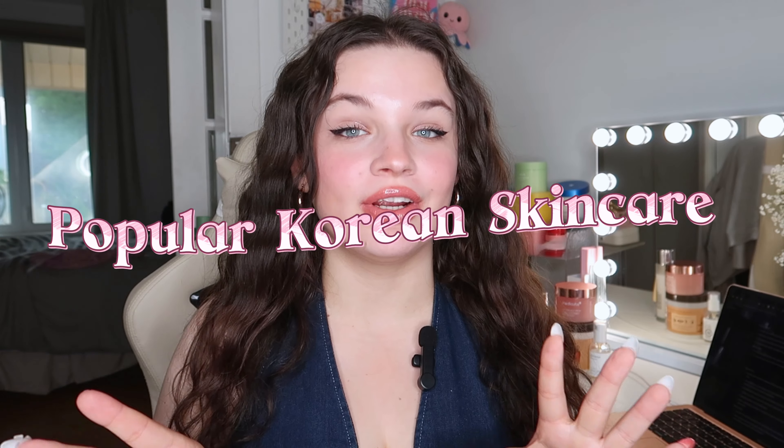Hello everyone and welcome back to my channel. Today I will be talking about my favorites of Korean skincare — just a few of the favorites, because I have way more. I can give my honest opinion; none of these are sponsored, even if some of these products were sent to me. My skin type is sensitive and dry.